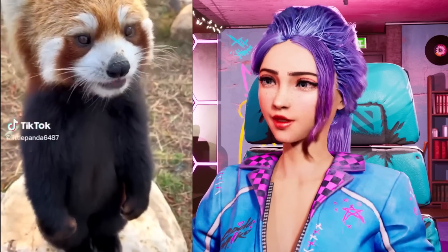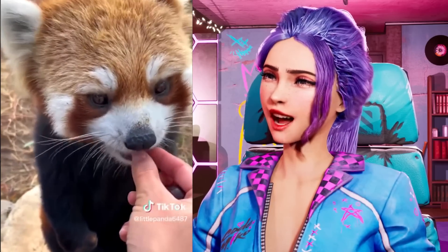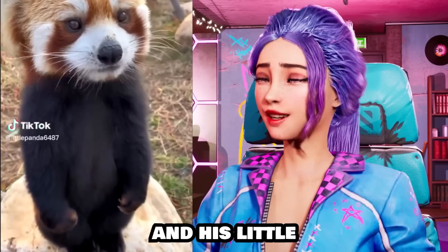Oh my god, this is the cutest thing I've ever seen, outside of my own cats of course. How is it standing so politely? Nom nom nom nom nom! I can watch this all day! Look at him and his little paws!